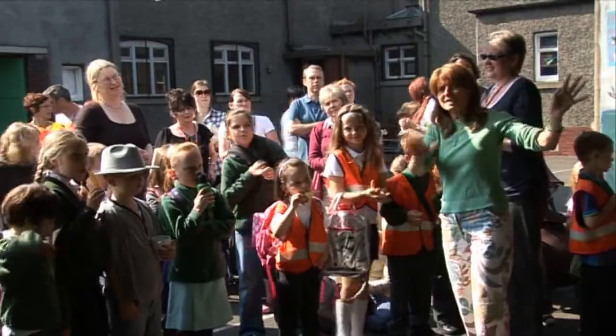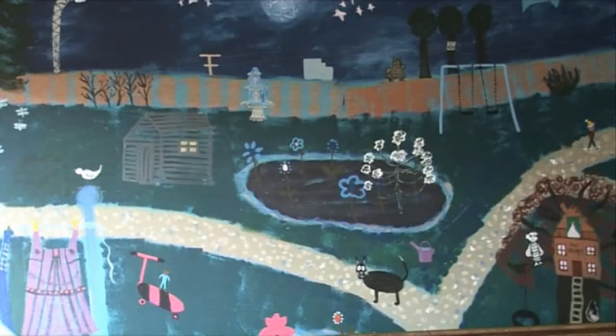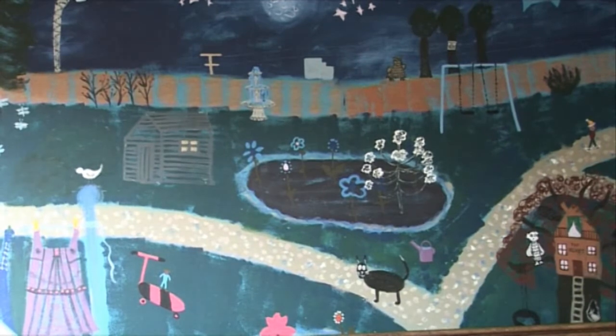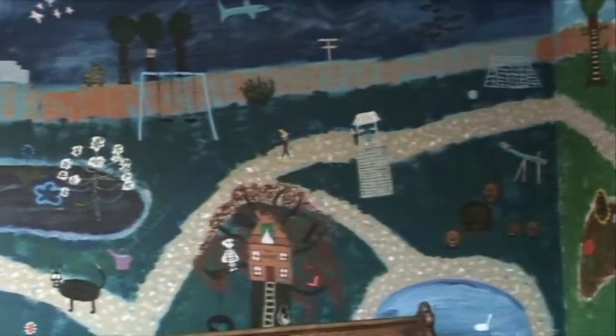We had these sheds behind the school that the children had painted a few years ago with their faces — the primary sevens had — when they were leaving. That had been fun at the time but it was looking very worn and not very attractive anymore. It was in fact Olivia herself who came and said would you be interested, if she was prepared to do it, if you would like a mural painted.